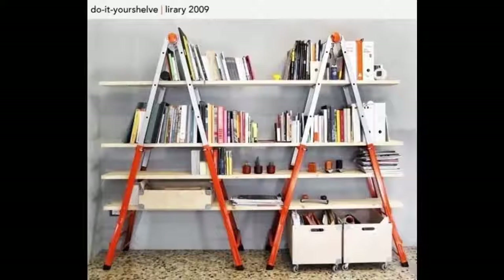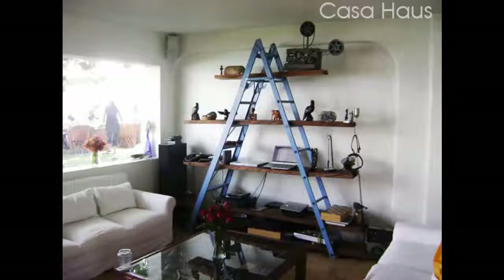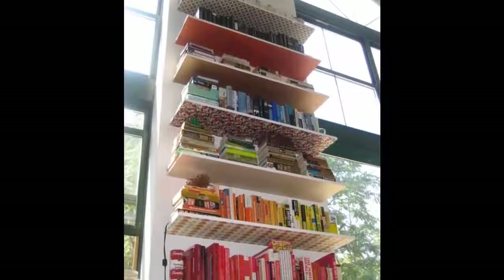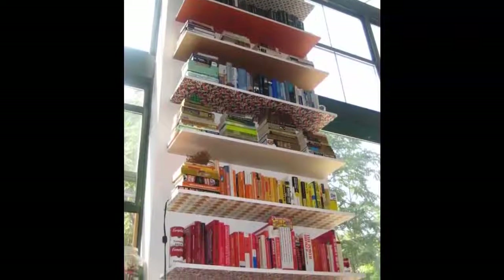4. Ladder and Wood Bookshelves — made with 2 ladders and planks of wood, or just 1 ladder for a smaller bookshelf. 5. Wallpapered Bookshelves. These shelves are crafted from recycled wood, and then the bottoms are lined with wallpaper scraps.